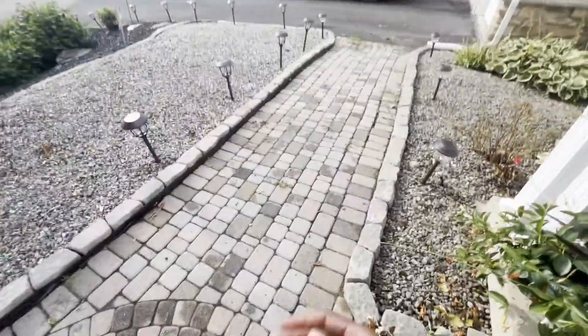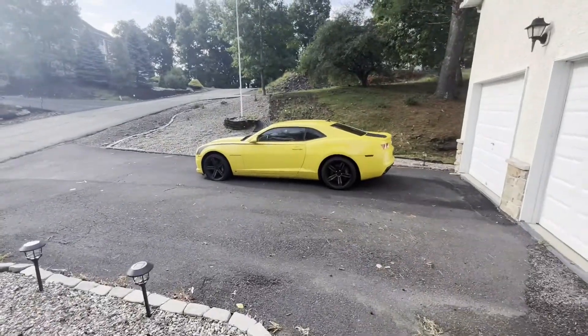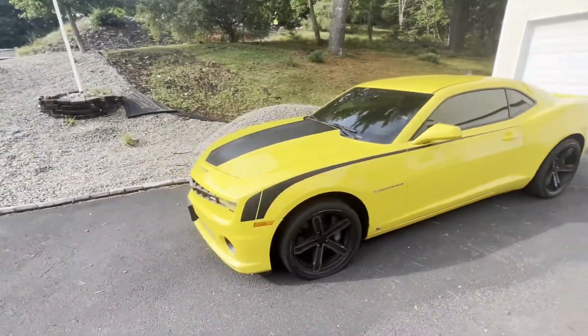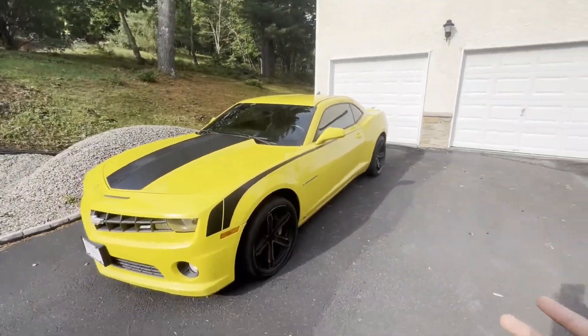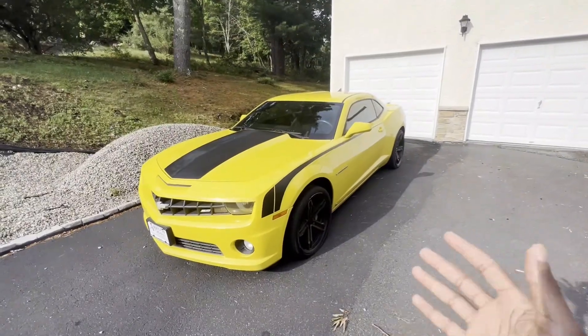I'm back on my bullshit. So I wanted to film this really quick video with my fifth gen Camaro Veronica. I just wanted to film a quick one about the differences, pros and cons, what I like and don't like — you know, that corny stuff every YouTuber makes whenever they buy a new car.